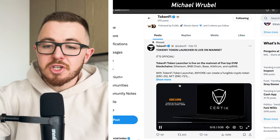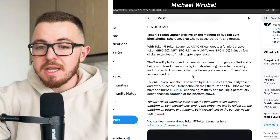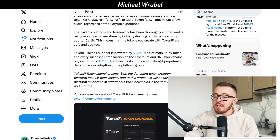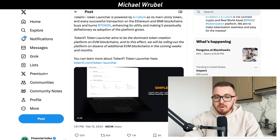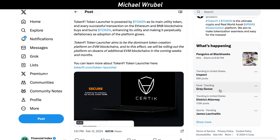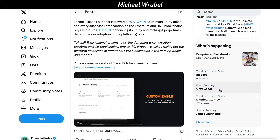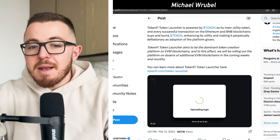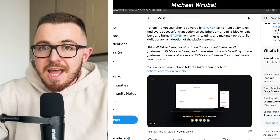With the TokenFi Launcher, anyone can go about creating a fungible token — whether that's ERC-20, ERC-721, a multi-token, or really multiple types of tokens — with a few simple clicks. The cool thing about it is that it's powered by the native ecosystem token of TokenFi, symbol TOKEN. That's the main utility token, and every successful transaction on the Ethereum and BNB blockchain buys and burns TOKEN tokens.